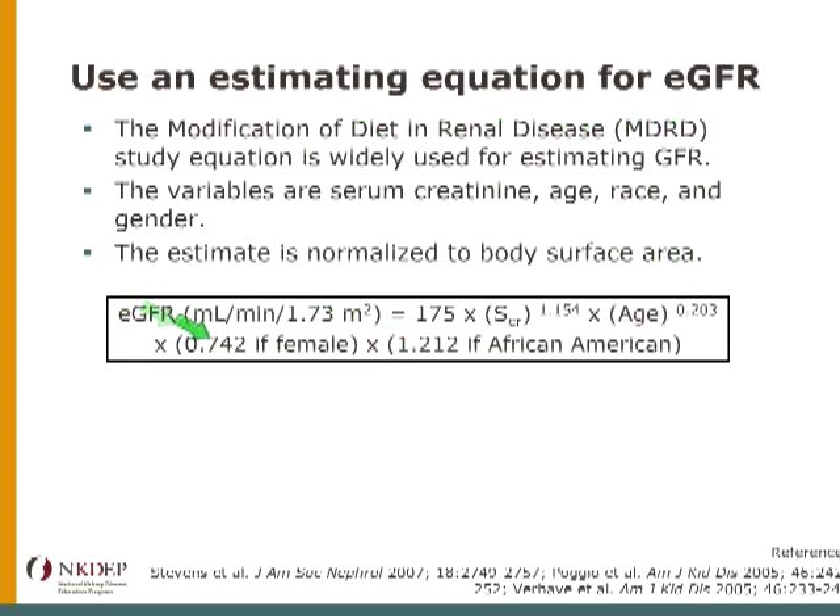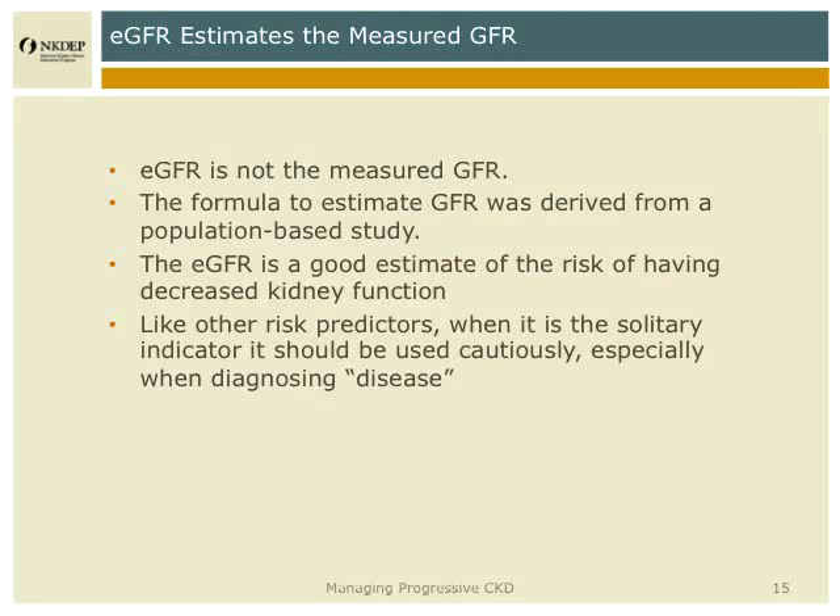The key thing is that the equation has four variables. eGFR is equal to the serum creatinine times the age — with exponents that modify those — times gender, and then race. There is a newer equation that is a little bit better, called the CKD-EPI equation, but it doesn't fundamentally change anything and uses the same variables. It's important to remember that this is an estimate of GFR, not the measured GFR. We've been very successful in promoting the routine reporting of estimated GFR along with the serum creatinine throughout the U.S. In fact, Indian Health Service was the first major national provider of healthcare to routinely report estimated GFR with creatinine — and that was 10 years ago.